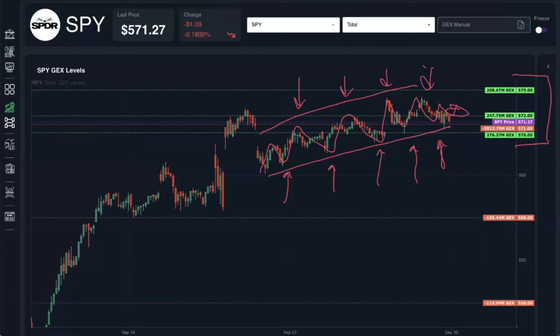We're still in a largely positive gamma exposure environment. We obviously have a lot of gamma rolling off today since it's a weekly expiration. But there are a lot of key things to look for in the coming week. One of those factors is quarter-end rebalancing. Sean, I know you've been watching that as well as the VIX — why don't you tell us a little bit more about that?